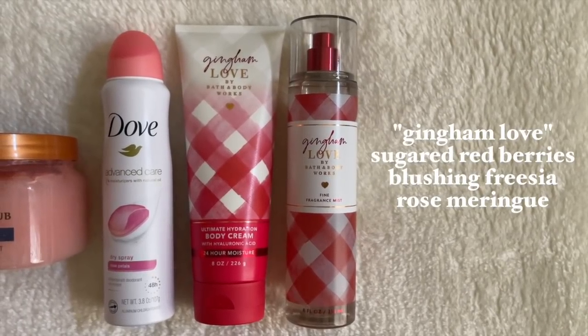Now getting into the actual fragrance — I have a body cream and two fragrances to mix together. This is Gingham Love, and it looks so cute — this is a scent you would wear on Valentine's Day for a picnic in the park. It has notes of sugared red berries, a blushing freesia, and rose meringue. A lot of people were comparing it to You're The One, but I don't think they smell similar — this is a much lighter version, more toned down, with a berry note added in. It's a light, creamy scent.